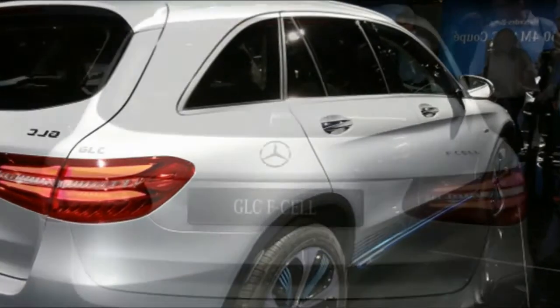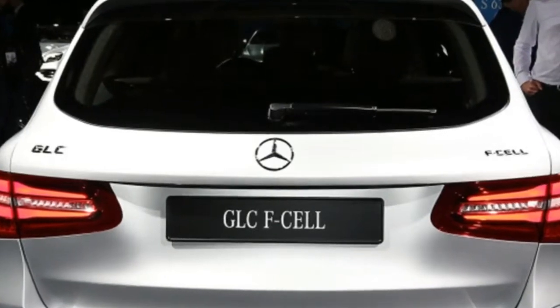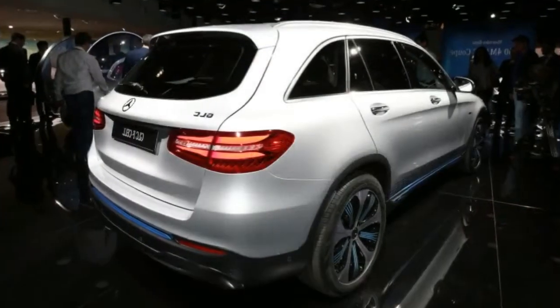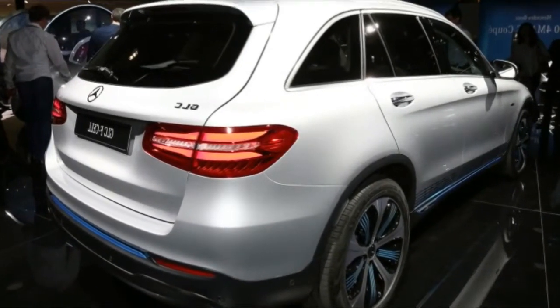The driver of the F-Cell GLC will have three driving modes which influence the vehicle response — Eco, Comfort and Sport — and four service modes which influence the interaction between the fuel cell and the high battery voltage: Hybrid, F-Cell, Battery and Charge.